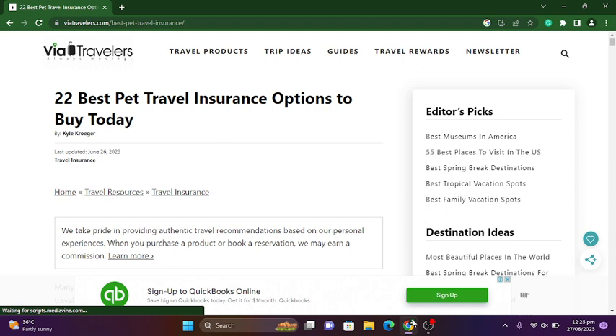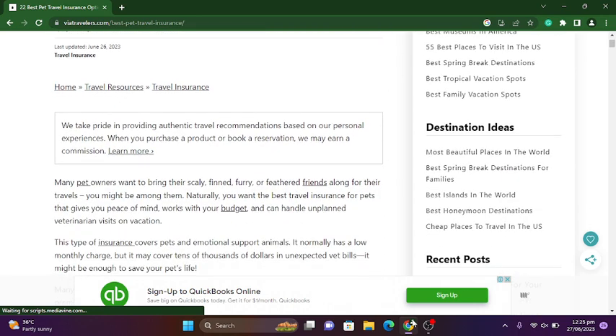Basically, VIA Travelers provides authentic travel recommendations based on personal experience. When you purchase a product or book a reservation, they may earn a commission. A 'learn more' option is also provided here, and I am clicking on that.